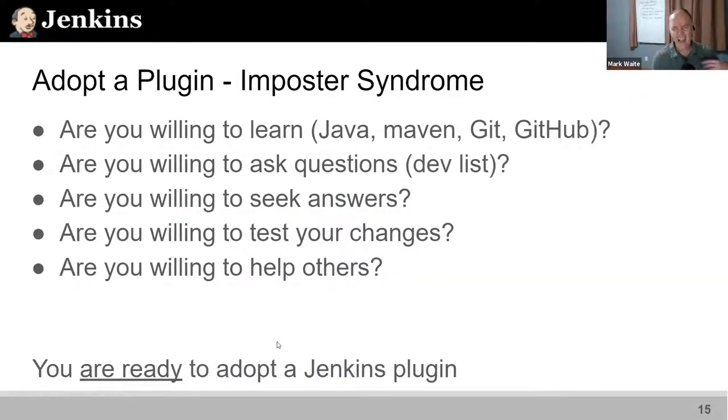One of the things I wrestled with when considering becoming a plugin maintainer is imposter syndrome — a condition where people mistakenly downgrade or deprecate their own skills and their ability to learn. If you're willing to learn, willing to ask questions, willing to seek answers, test your changes, and help others, then you are ready to adopt a Jenkins plugin.